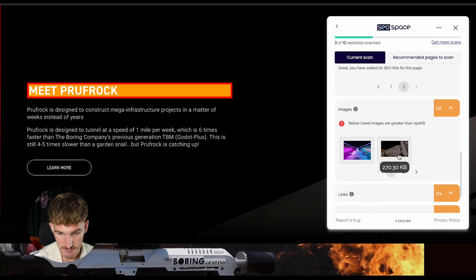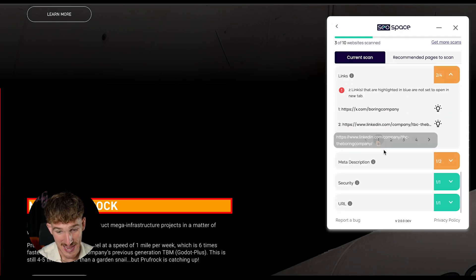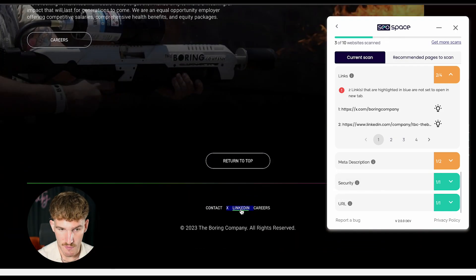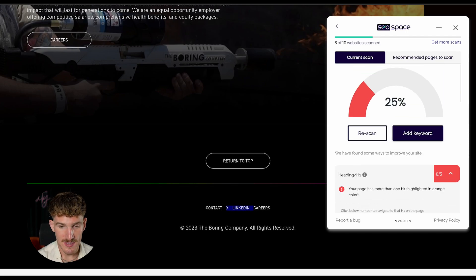There are also images that need to be compressed — they're far too big — as well as external links that need to be set to open in a new tab. That's bad because if someone clicks the Boring Company's LinkedIn page, Google would see that they came to this page and left immediately to go to another page. The page's meta description is also too short.